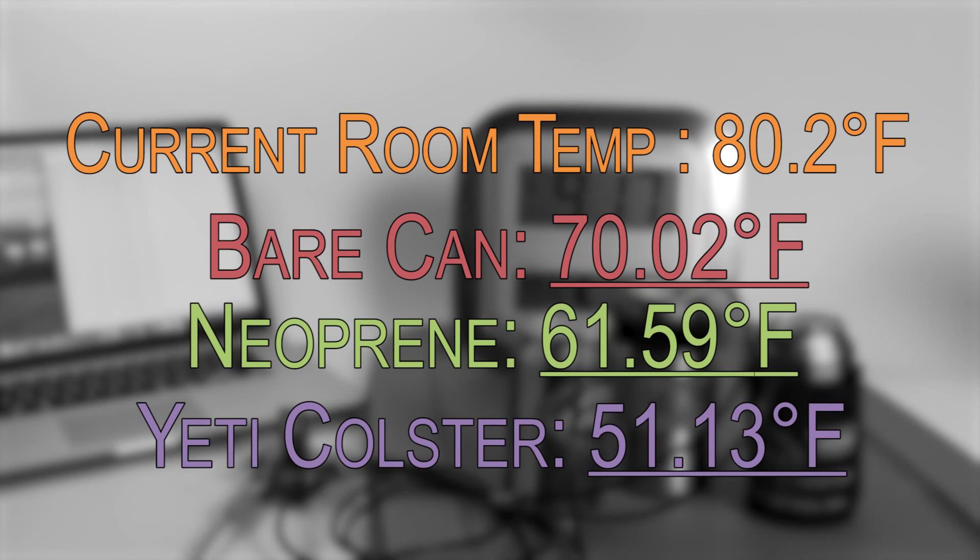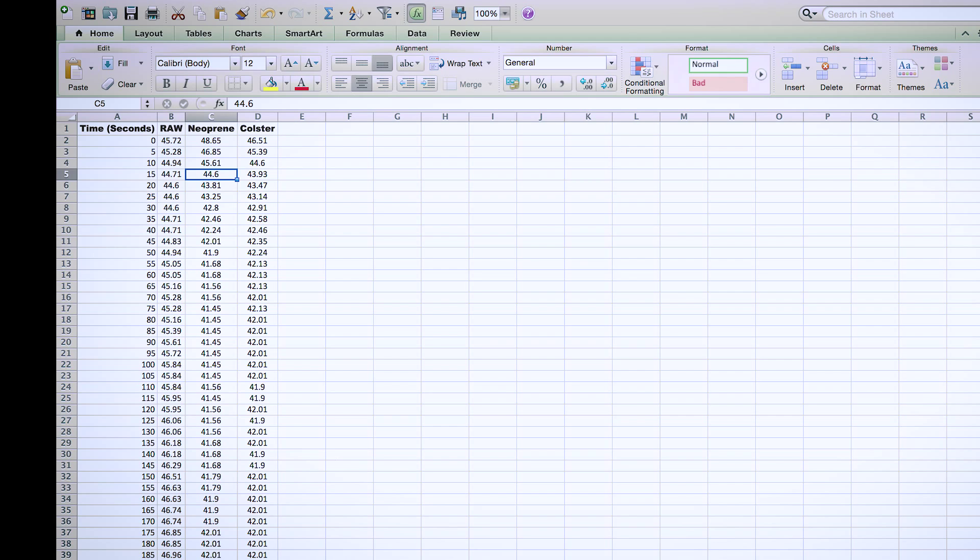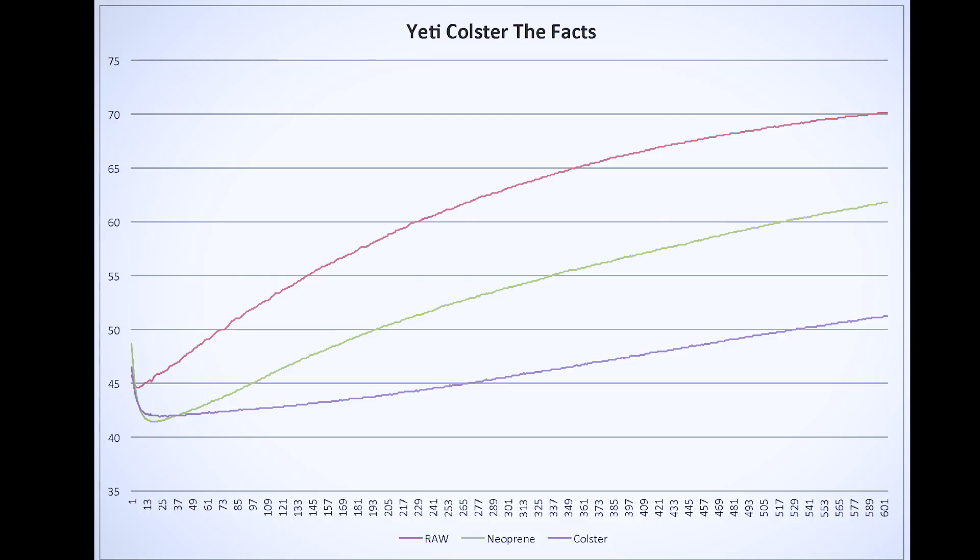The current temperature of the Yeti Coolster is 51.13 degrees — that's more or less a 10-degree temperature rise over one hour in an 80-degree Fahrenheit environment. Let's take a deeper look into the data points. The data logger stores all the readings in a CSV file on a micro SD card. I've opened that file and generated a chart, so here we see the data graph from our test — time is displayed across the horizontal axis and temperature on the vertical axis.